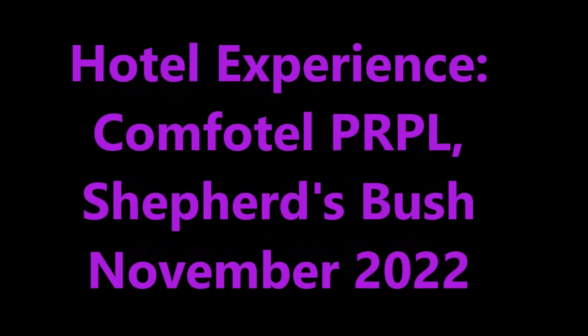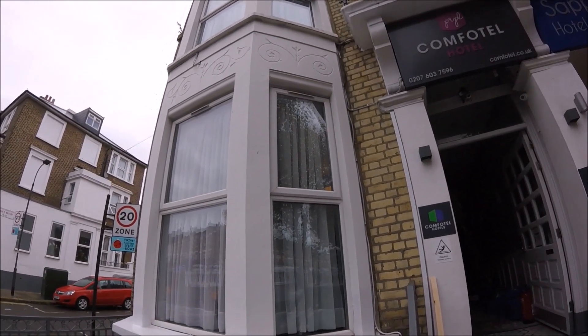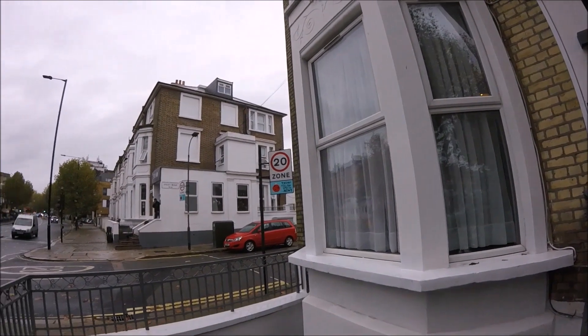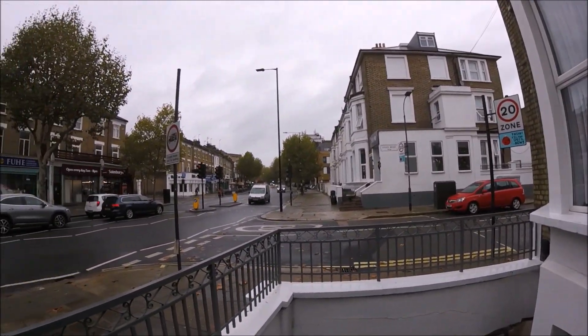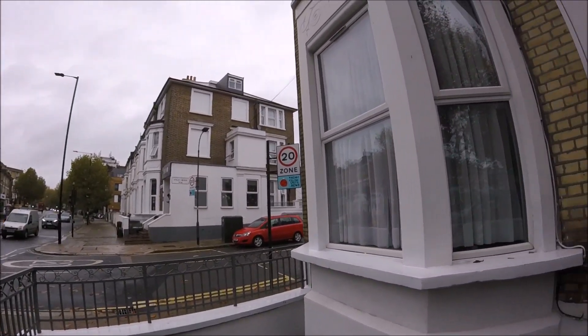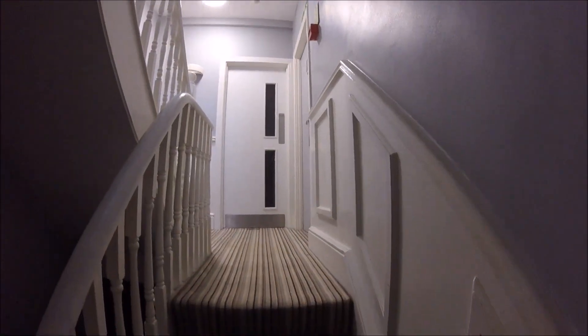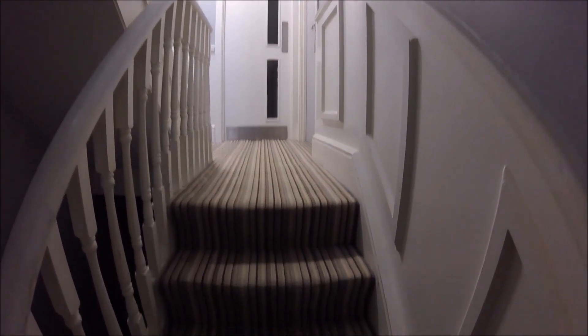This is the Comfotel in Shepherds Bush. It's about a five-minute walk from the Shepherds Bush Empire, a very well-known musical establishment. This hotel is an independently-run hotel in Shepherds Bush, which makes it ideal for that particular venue. You can also easily access Chelsea and Kensington from Shepherds Bush as well, if you wish to visit that part of London.